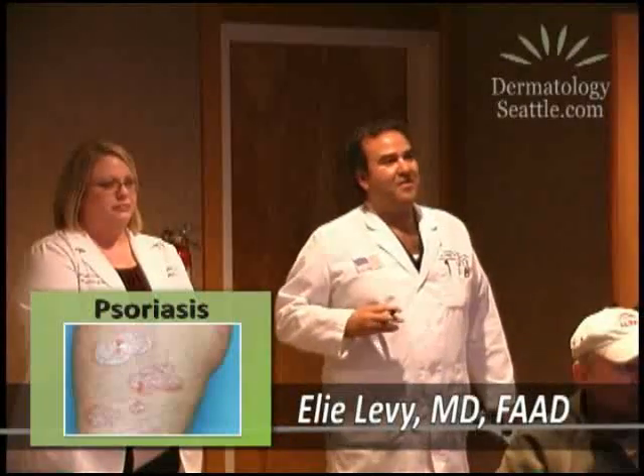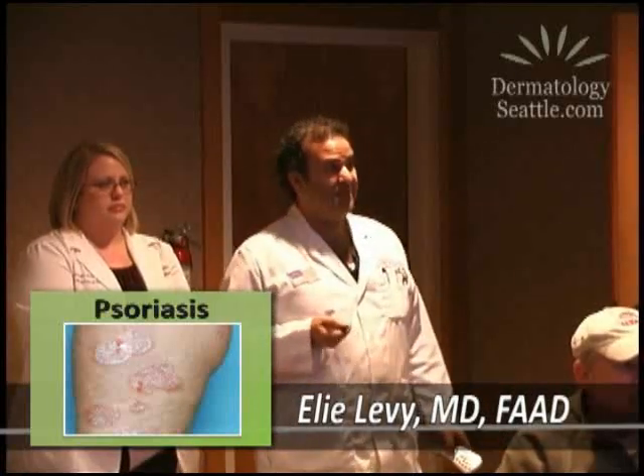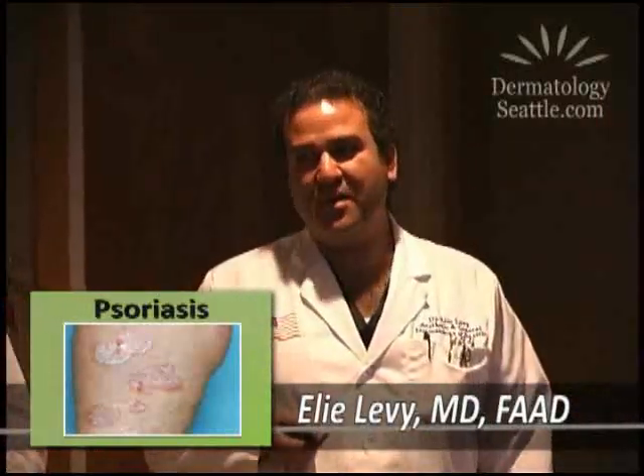We're going to begin speaking about a very common, very popular condition. Some people say about 15% of Americans have this disease called psoriasis. Everybody's heard of psoriasis — somebody knows somebody that has it. It's very, very common.